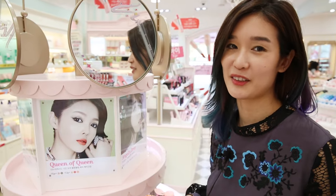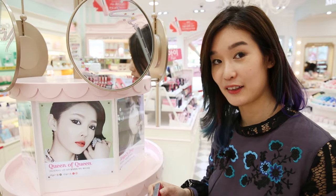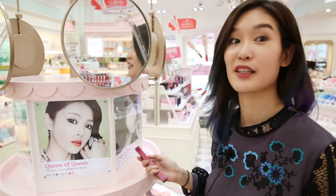One of my favorite beauty bloggers in Korea is Pony. And I have way too many eyeliners, but I will totally buy all of these because Pony said so.